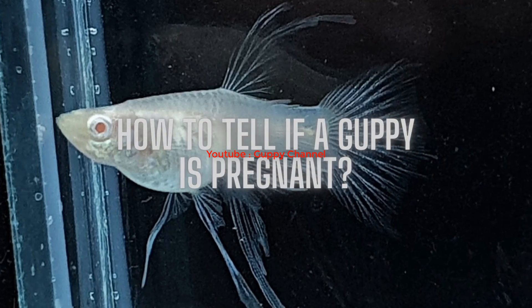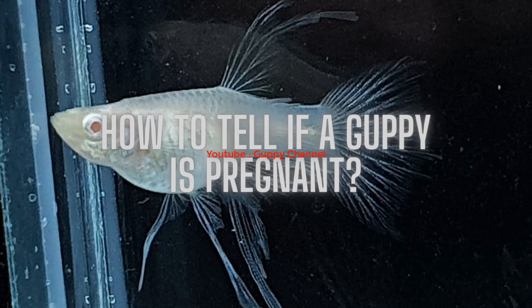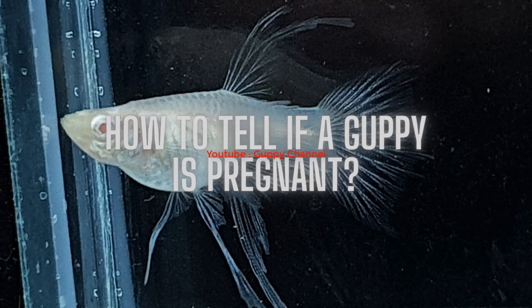How to tell if a guppy is pregnant: to apply the steps mentioned above, you first need to know if your guppy is pregnant or not. Firstly, look for physical symptoms like a big belly bulge. This does not always indicate pregnancy because it could just be bloating; however, if the belly is getting bigger over time, your guppy is most likely pregnant.